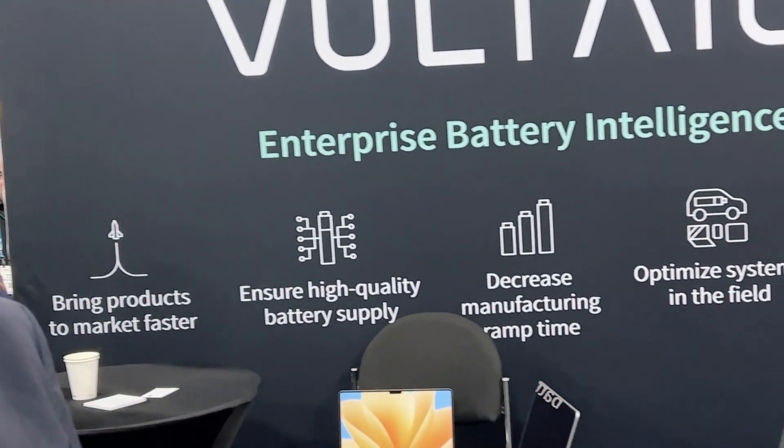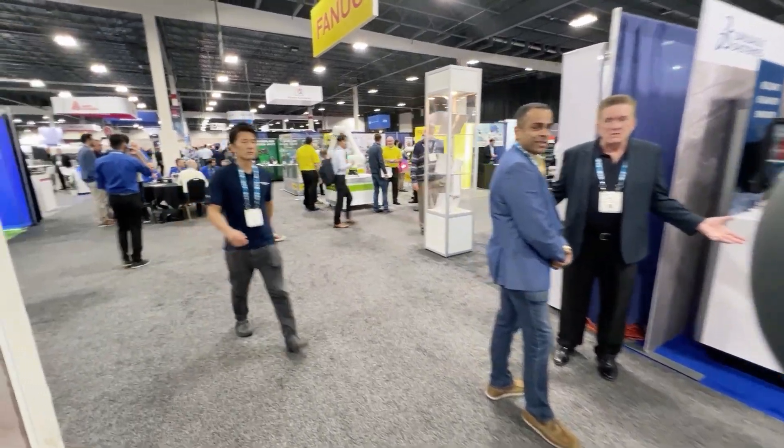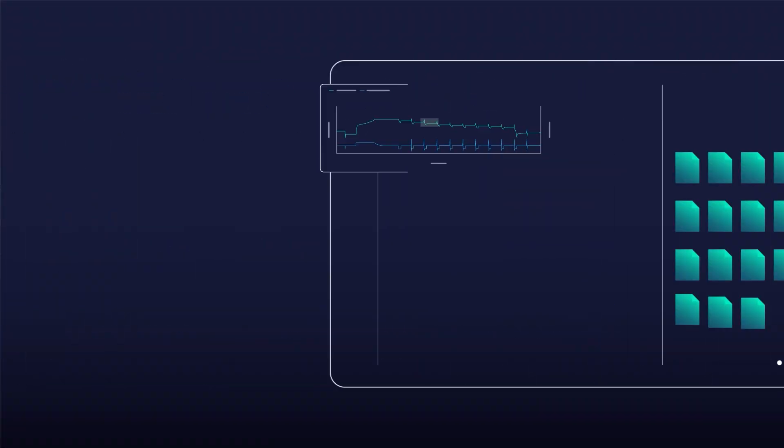If you understand the problem in the cell, you can also understand the problems at the pack level. Looking at the bigger picture here at the show — talking to a lot of customers, the battery industry is blowing up, and with that ramp in manufacturing there are a lot of challenges. Customers are using our system to understand those challenges in their supply chain or production. Whether you're a materials producer or cell producer, they're all going through production hell — is that just the nature of the business, or do they need tools like yours to smooth out those wrinkles?